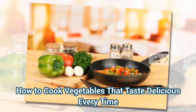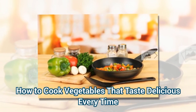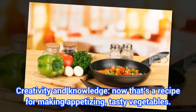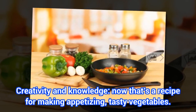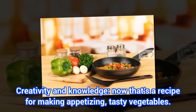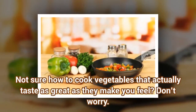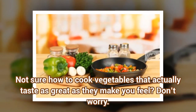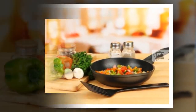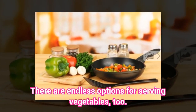How to cook vegetables that taste delicious every time. Creativity and knowledge — that's a recipe for making appetizing, tasty vegetables. There are endless options for serving vegetables, too.